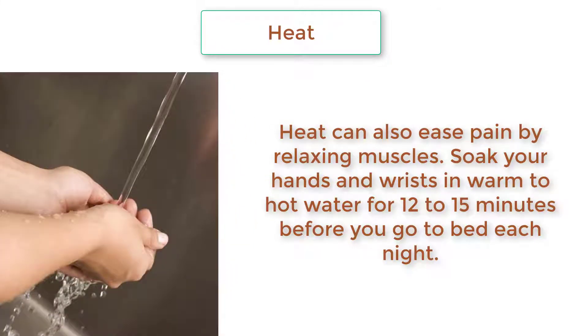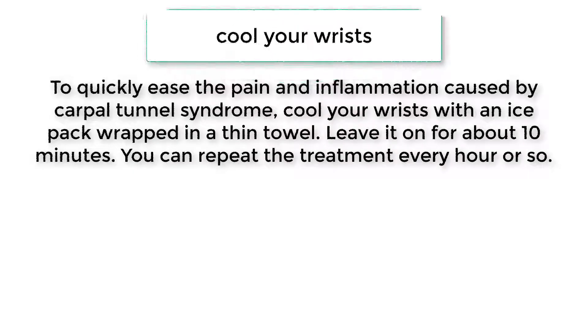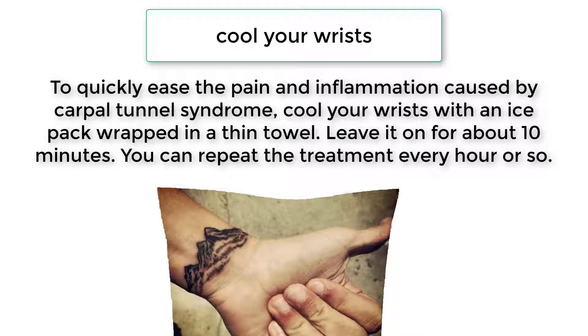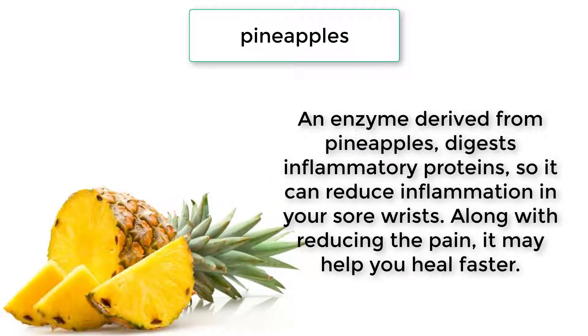Heat can also ease pain by relaxing muscles. Soak your hands and wrists in warm to hot water for 12 to 15 minutes before you go to bed each night. Cool your wrists to quickly ease the pain and inflammation caused by carpal tunnel syndrome. Cool your wrists with an ice pack wrapped in a thin towel, leaving it on for about 10 minutes. You can repeat the treatment every hour or so.